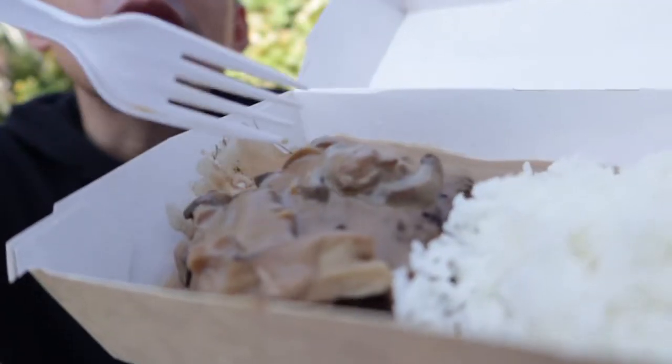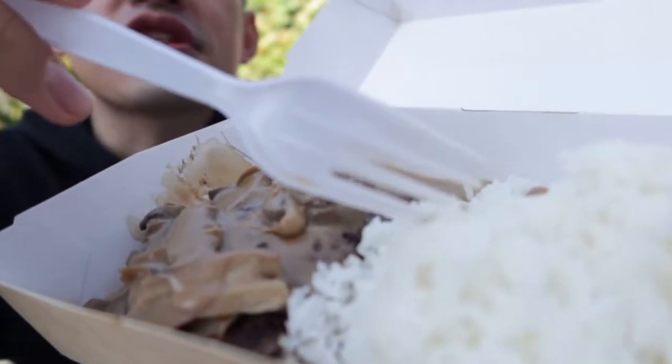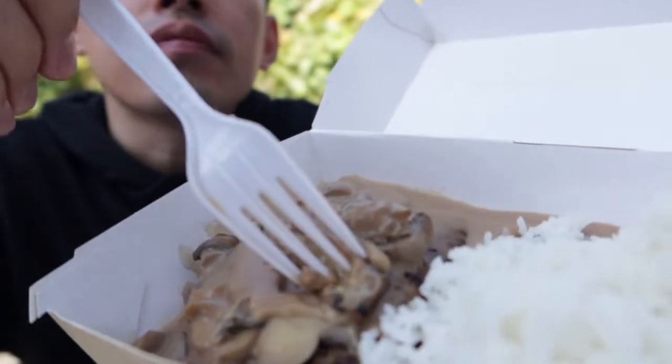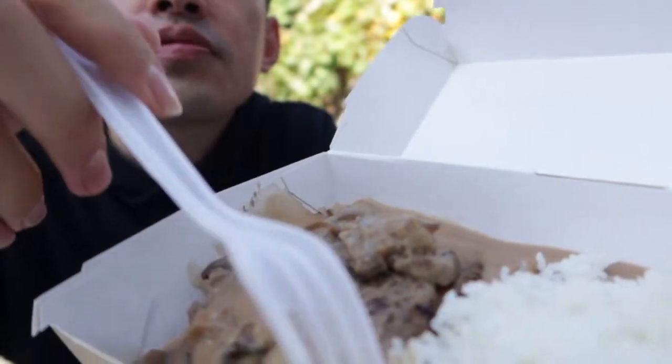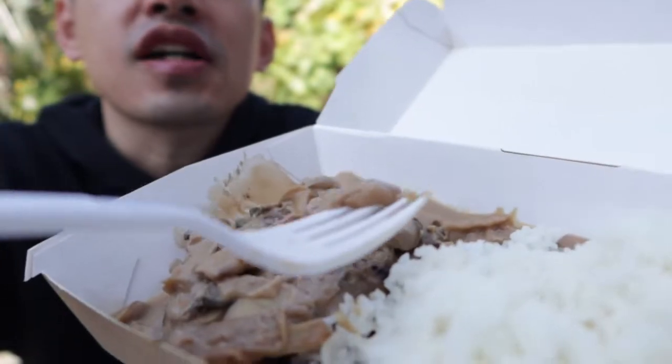このパラボックも結構美味しいです。次に紹介するのがバーガーステーキです。ハンバーガーのパティに使われるハンバーグとライスのセットになっていて、マッシュルームとグレービーソースがかかっています。